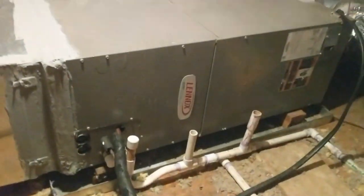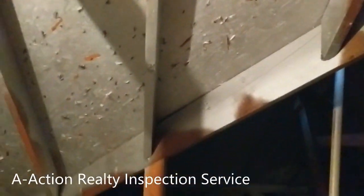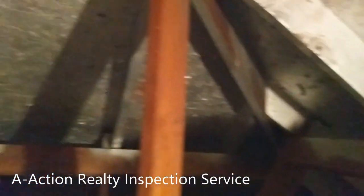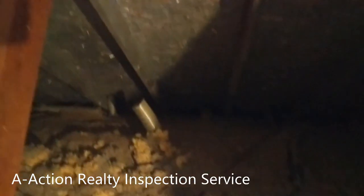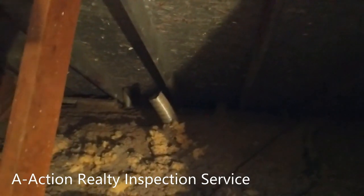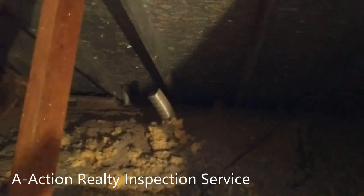It's an easy repair, but it is something we'll recommend getting done. Also, you can see in the attic area the silver paint right here — that's a thermal barrier that they sprayed on. One other thing we found in the attic is that the bathroom exhaust fan is venting into the attic area. This is really common for a 23-year-old home, but per Texas Real Estate Commission standards of practice, home inspectors are required to report on this.